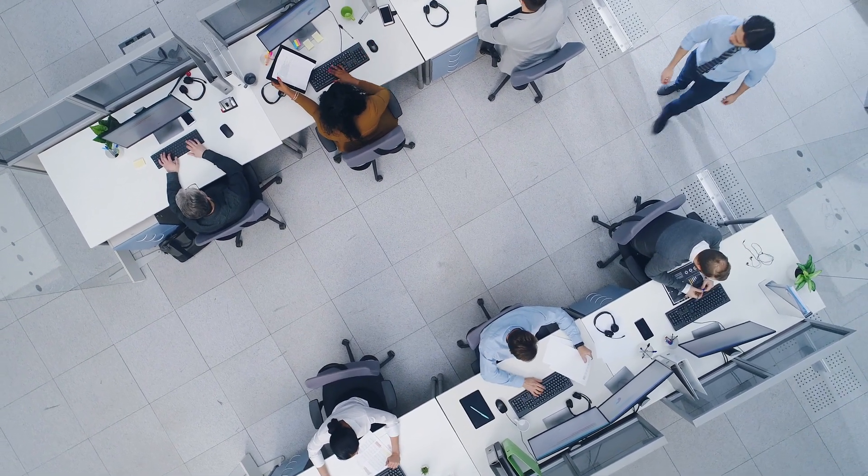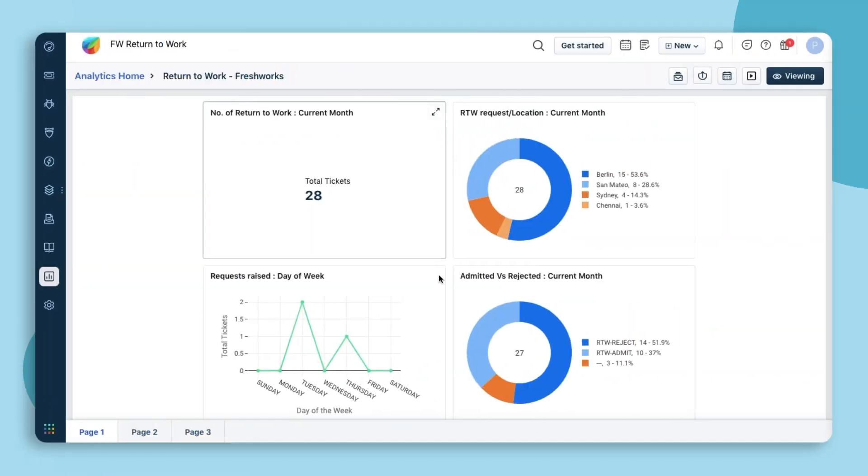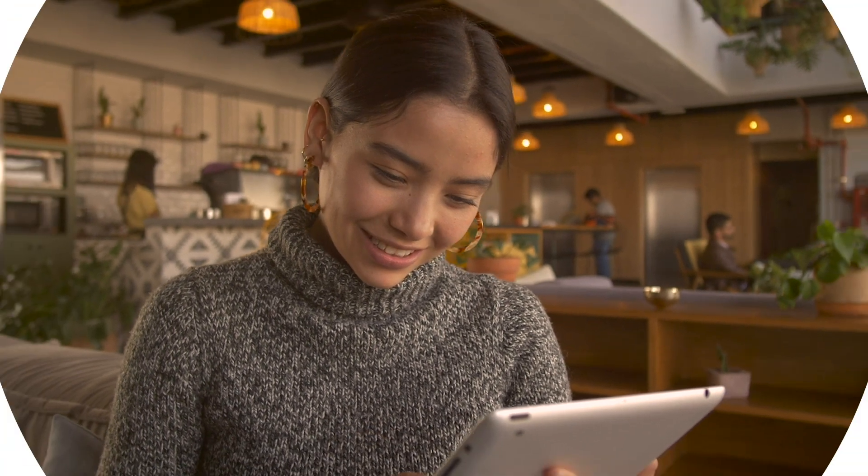For efficient workspace floor management, get a bird's eye view of the workplace entry and allocation requests with pre-built analytic dashboards. With Freshservice, prepare to welcome your employees to a safe workplace.